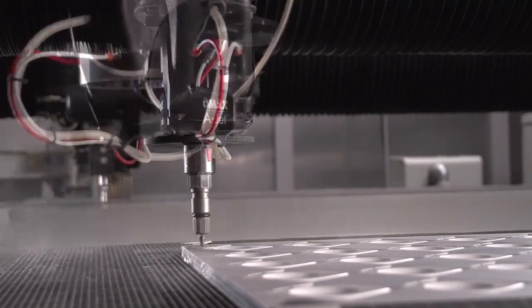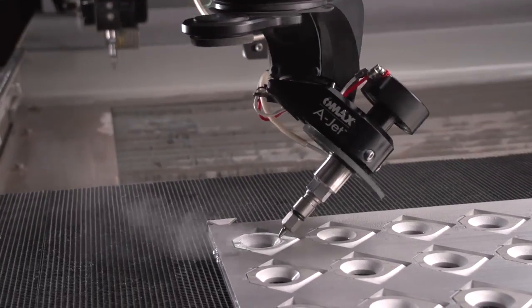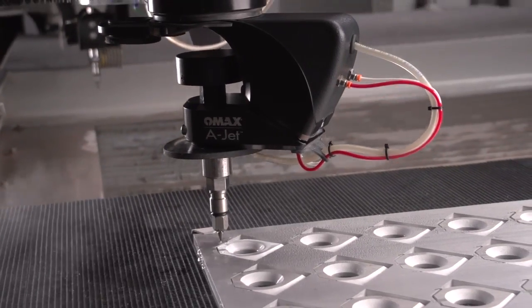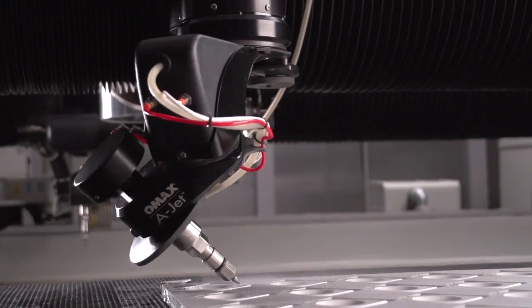To build industry-leading precision water jet systems, you need to work with precision equipment. And to produce the wide range of products that we offer, you need manufacturing flexibility. That's why we use OMAX systems in our own manufacturing process.